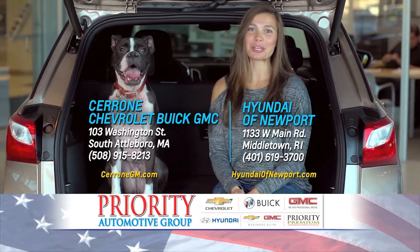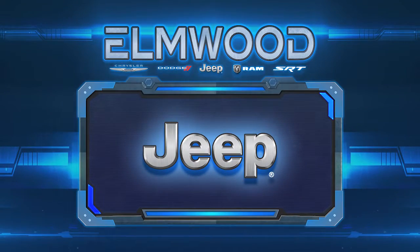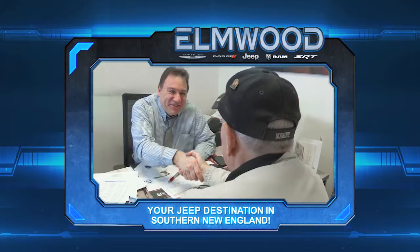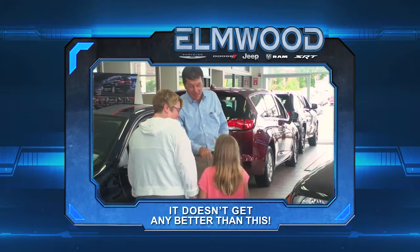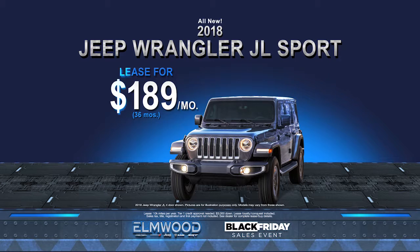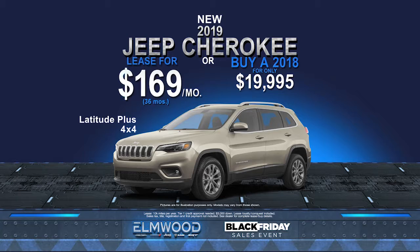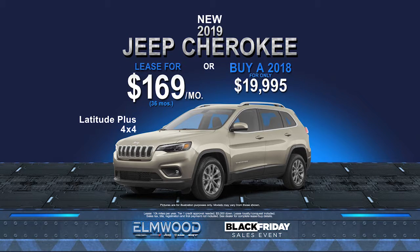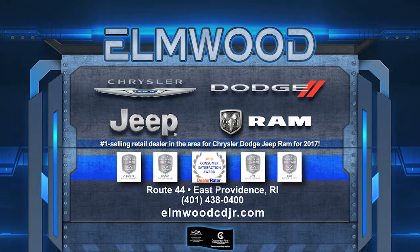Elmwood is your Jeep destination in Southern New England. Since 1962, we've been providing our customers with exceptional service and value in a family-friendly, pressure-free atmosphere. This month during the Black Friday sales event, lease the all-new 2018 Jeep Wrangler JL for $189 a month, or lease the 2019 Jeep Cherokee for $169 a month, or buy a 2018 for only $19,995. Elmwood Chrysler Dodge Jeep Ram, Route 44 in East Providence, or online at elmwoodcdjr.com.